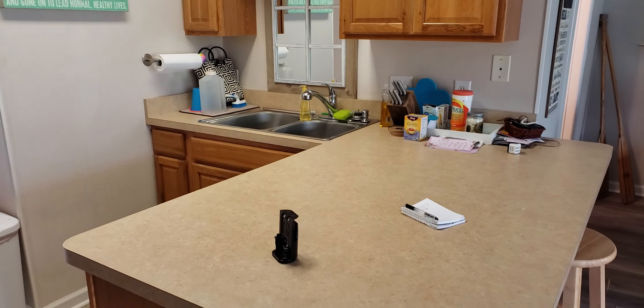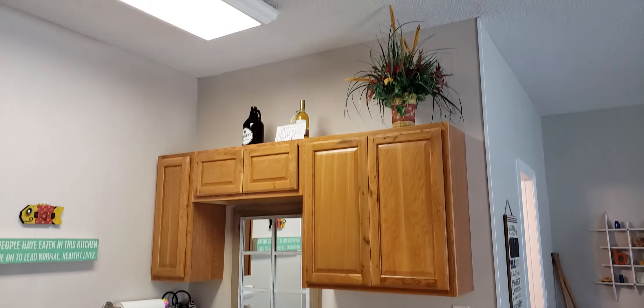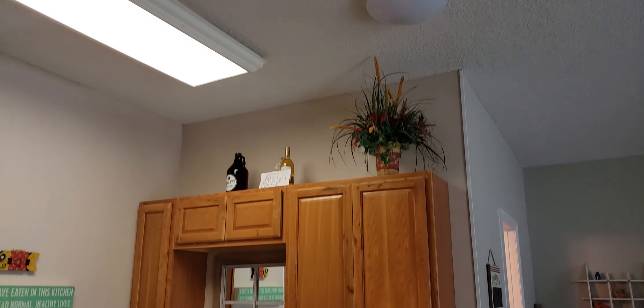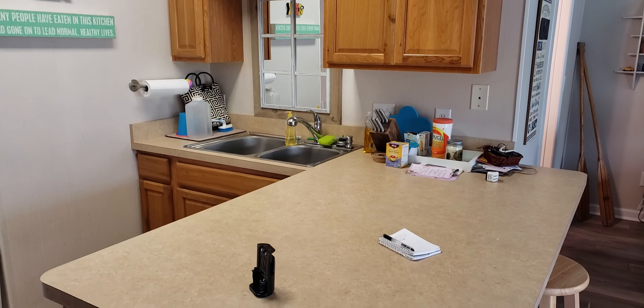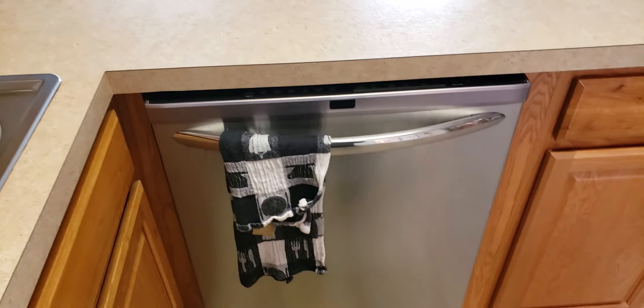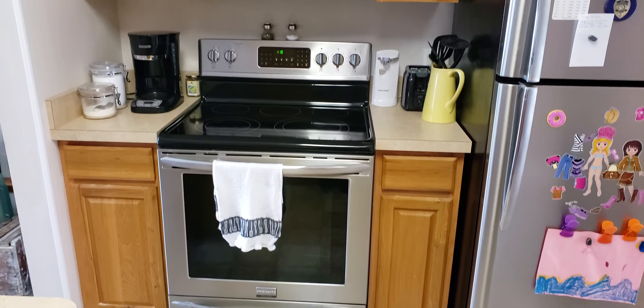The kitchen has a laminate countertop. Cabinets are in good shape. There are two lights above the counter. Decent-sized kitchen sink.